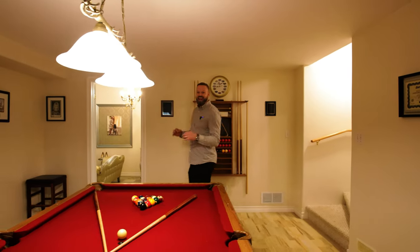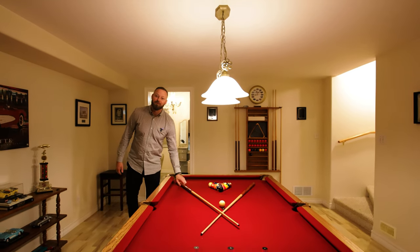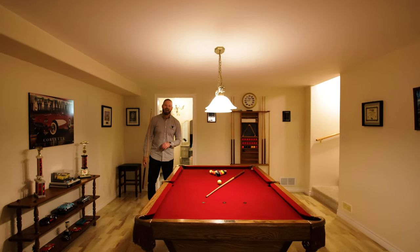Here we are in the lower level of this fantastic home, and this is truly my domain down here. This is the ultimate rec room. You have a spot for a pool table, maybe throw a TV up on the wall — this is the perfect spot to unwind with the guys.